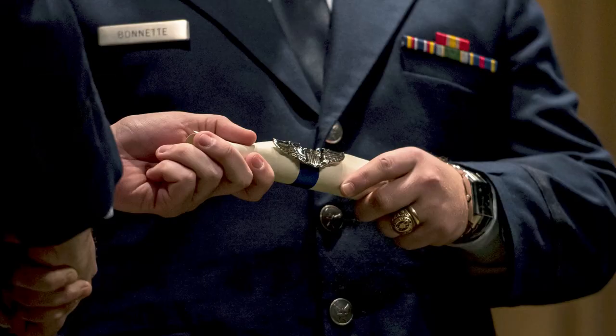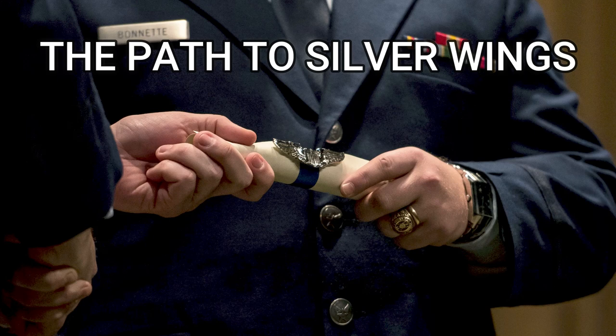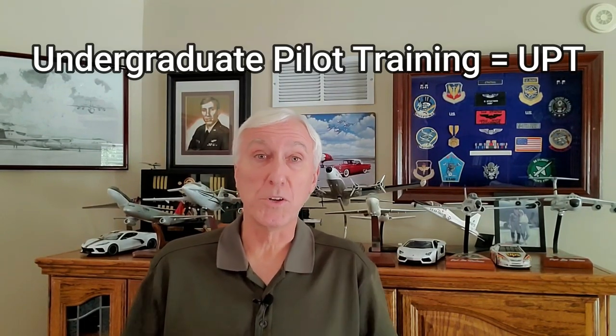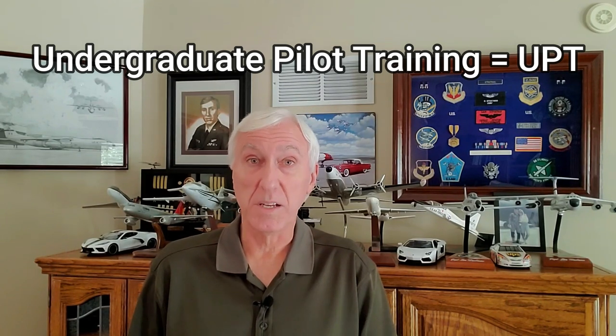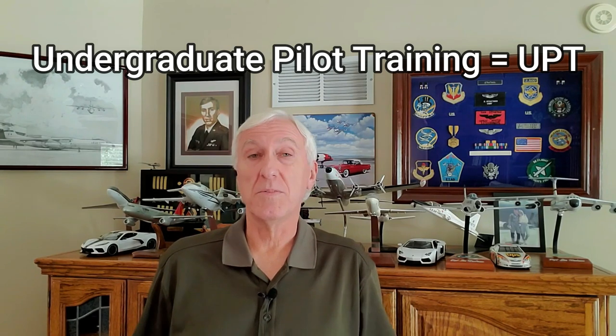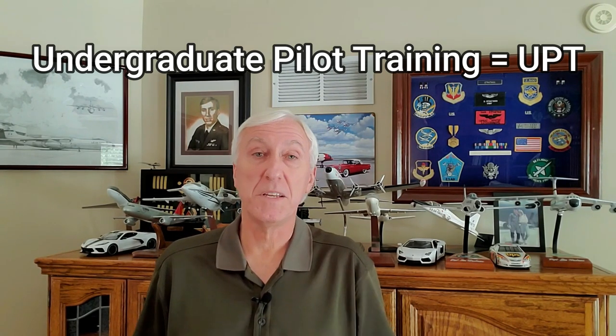Hey everyone, Dan Stratman, former Air Force pilot, retired airline pilot, and best-selling author. Stick around while I take you on a step-by-step guided tour at an actual pilot training base and show you everything that happens on the path to Silver Wings. This is the ultimate video for anyone headed to UPT, people who wish they were, or someone you know who wishes they were headed to pilot training. After the tour, I'll show you what the Air Force has planned to make UPT even better.